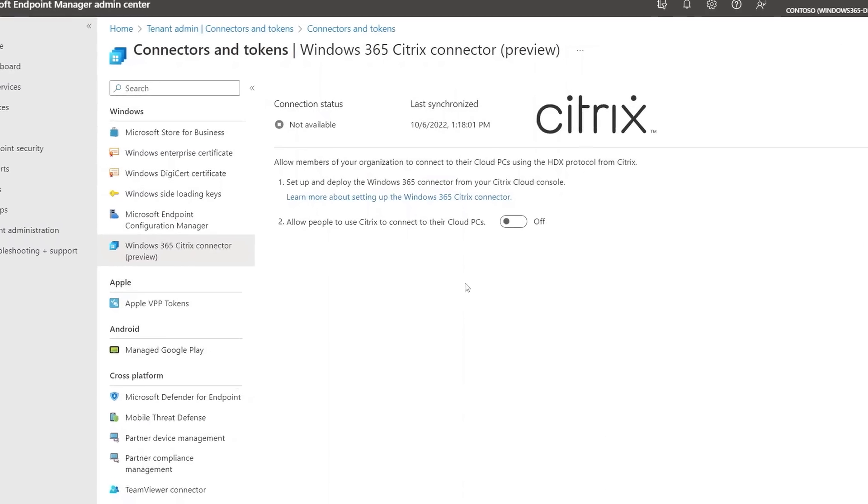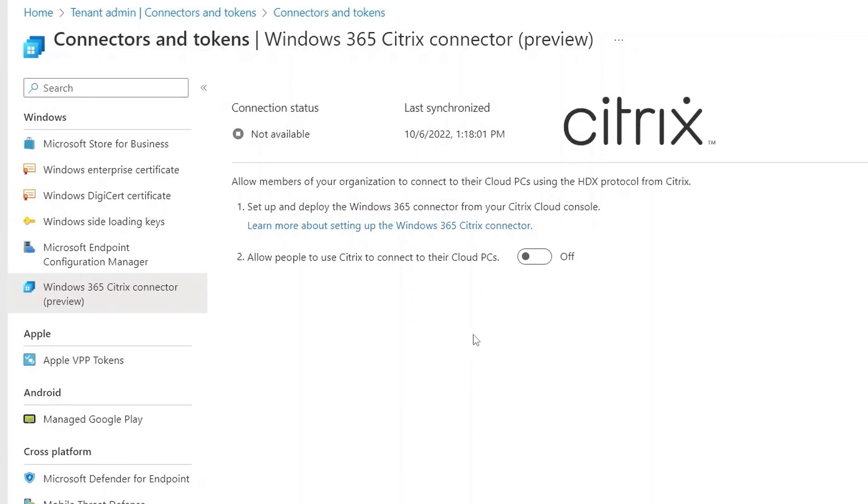Citrix has always been a great partner, and a ton of work has been done to integrate them deeply into the Windows 365 experience, with Citrix management experience built directly into Intune. To connect the two services, in Intune under Tenant Administration and Connectors and Tokens there is a Citrix connector. After configuring the connection on the Citrix Cloud Console side, in Intune it's just one toggle to enable it — and both environments are wired up.